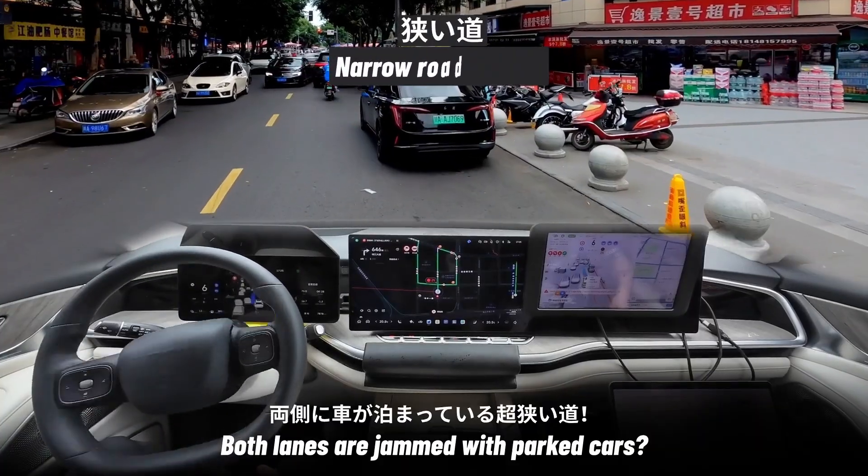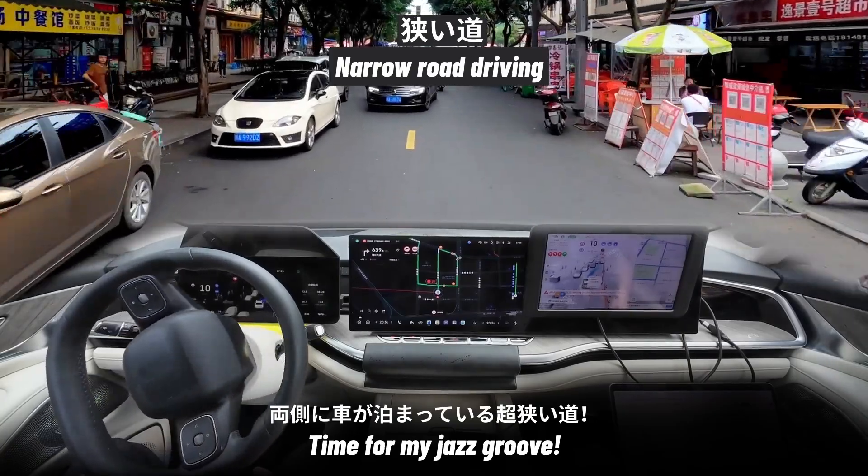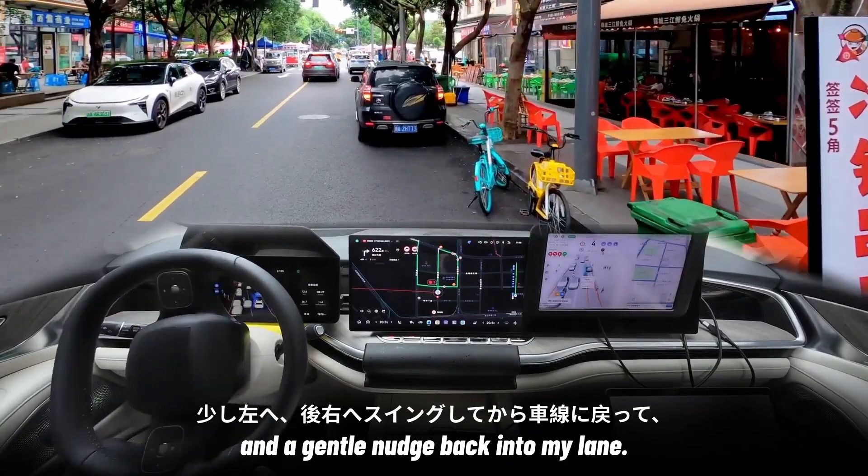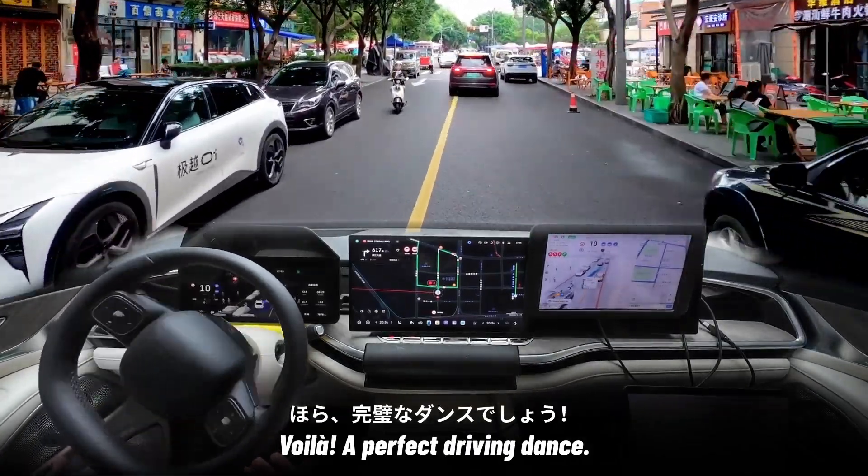Both lanes are jammed with parked cars — time for my jazz groove. A little swing to the left, to the right, and a gentle nudge back into my lane. Voila, a perfect driving dance.